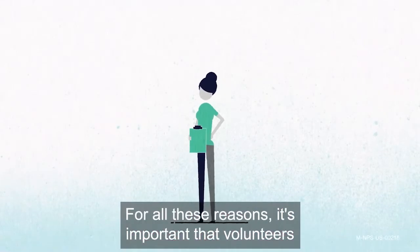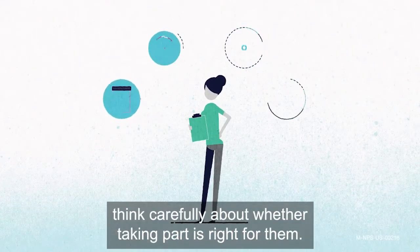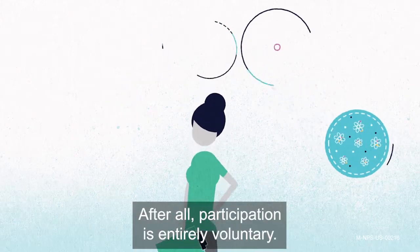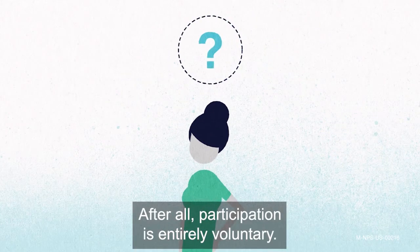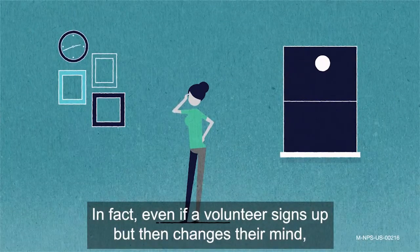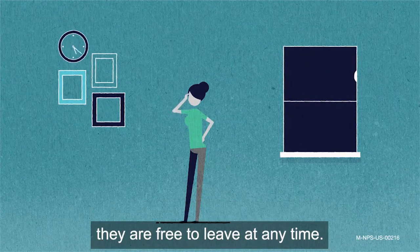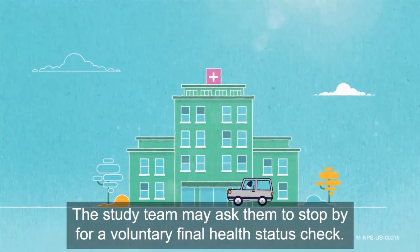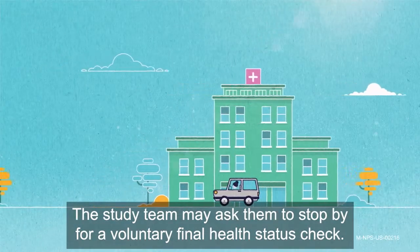For all these reasons, it's important that volunteers think carefully about whether taking part is right for them. After all, participation is entirely voluntary. In fact, even if a volunteer signs up but then changes their mind, they are free to leave at any time. The study team may ask them to stop by for a voluntary final health status check.